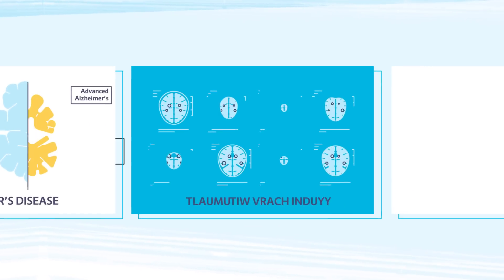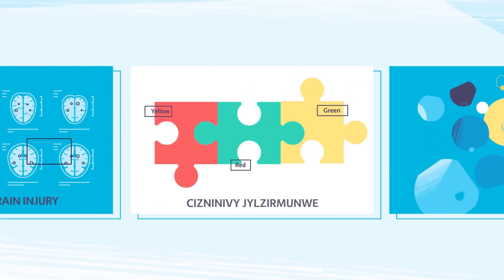V-Lite devices are used in a number of clinical trials ranging from Alzheimer's disease and traumatic brain injury to cognitive performance.